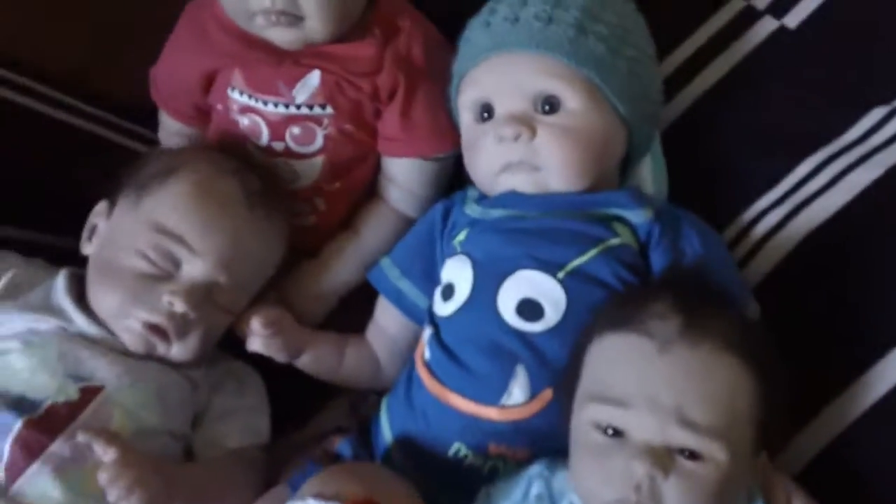And then Ryder is wearing this top that I really love on him. It says Mummy's Little Monster, and he's just got plaid shorts on.